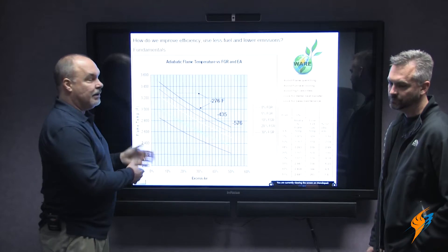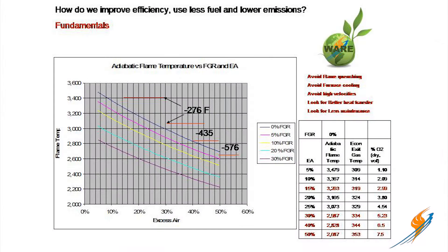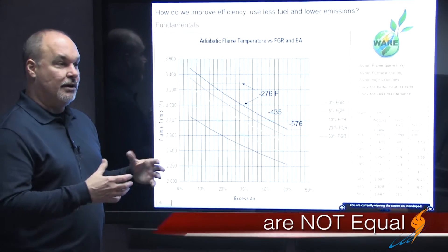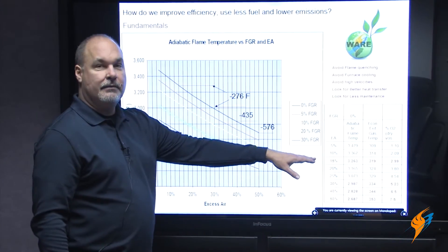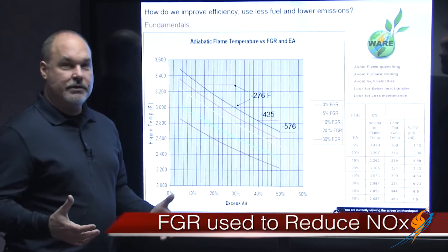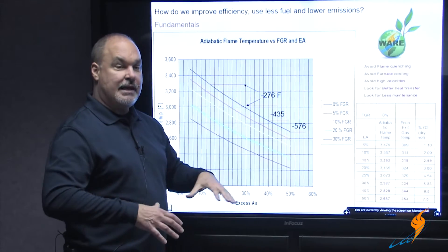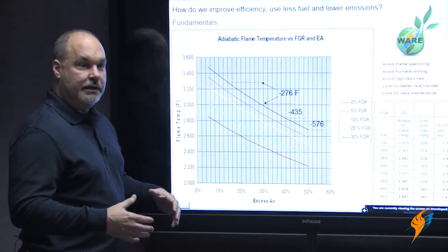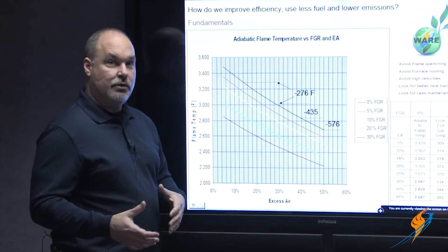I had some people a lot smarter than me put this together, and this is a typical situation — furnace size or burner type might change this a little bit. But for conversation purposes, this illustrates a lot of good fundamentals regarding how all flames are not equal. A lot of things going on today involve FGR — flue gas recirculation — which is utilized to lower NOx. Everyone's got green initiatives to keep emissions down, but by and large that has a negative efficiency effect on your system. I wanted to illustrate how that can impact what we do day to day.